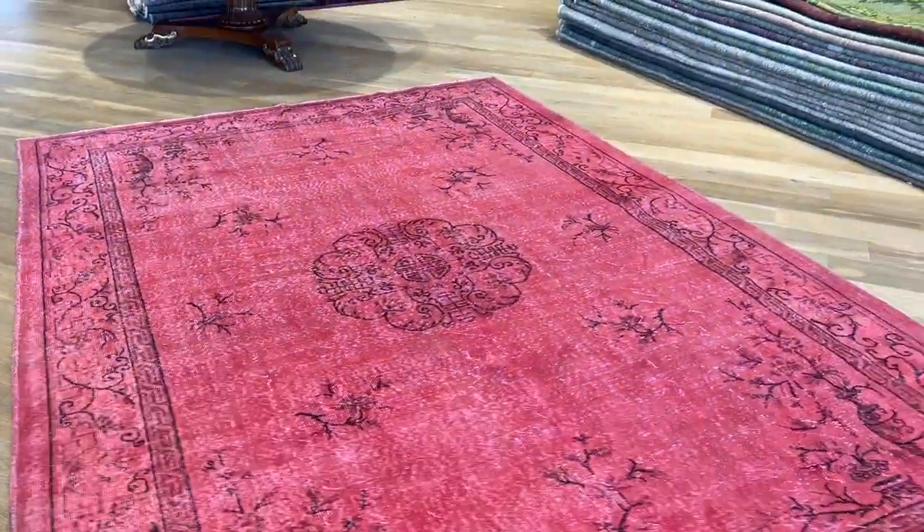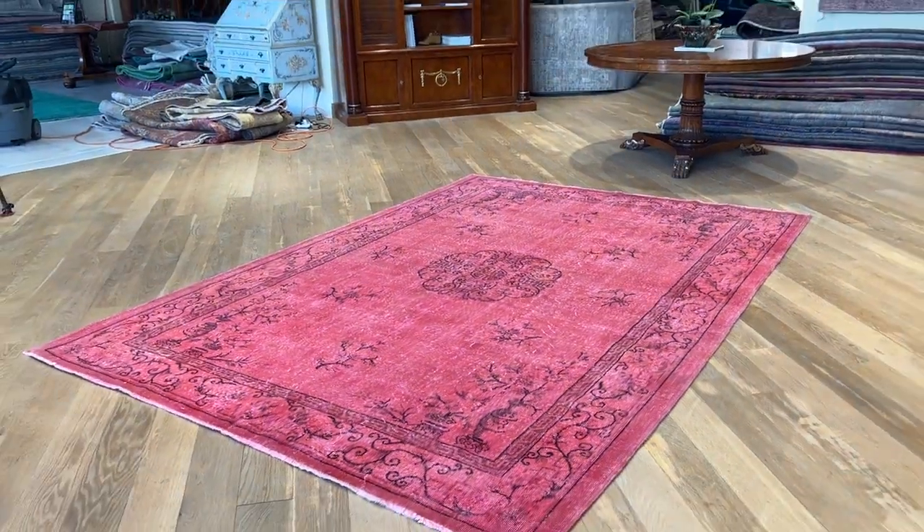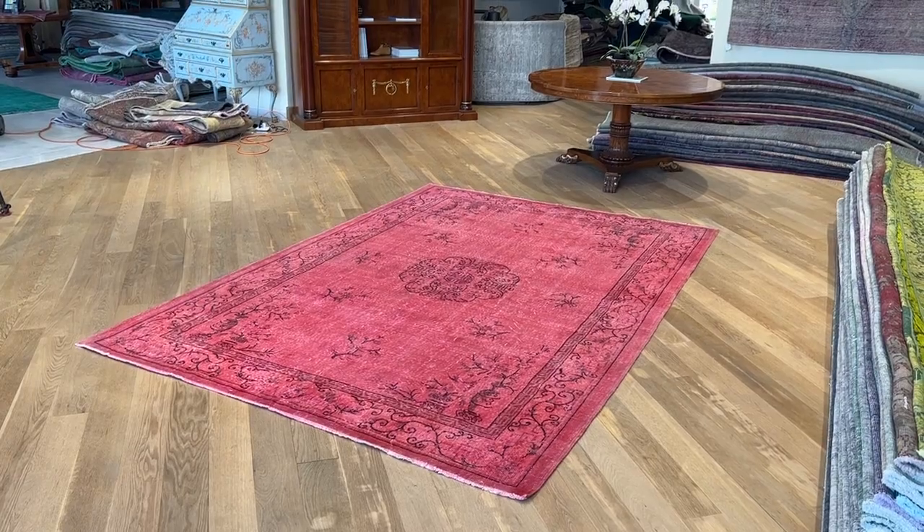It's very rare to find this size and color combination. If you have any further questions about this carpet or any other carpet, you can contact me directly via the WhatsApp number on our home page.